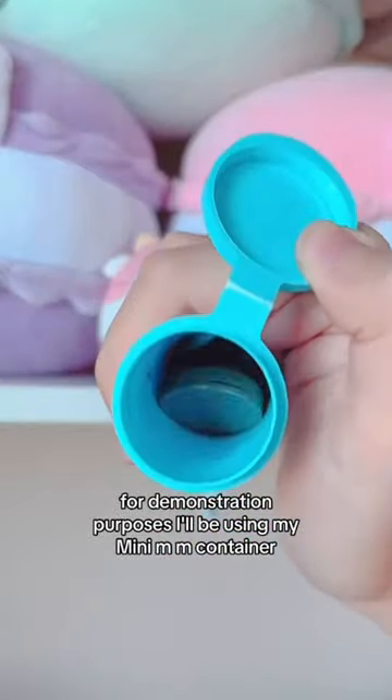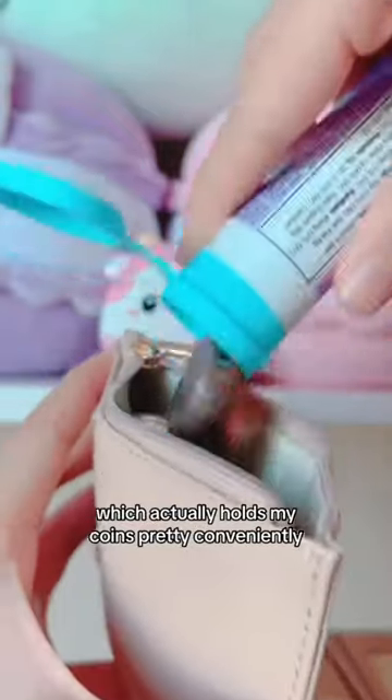For demonstration purposes, I'll be using my mini M&M container, which actually holds my coins pretty conveniently. Highly recommend.